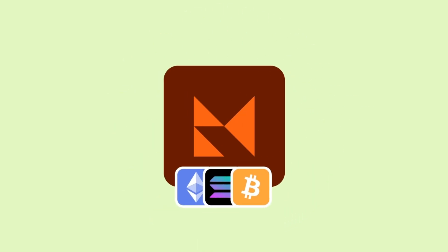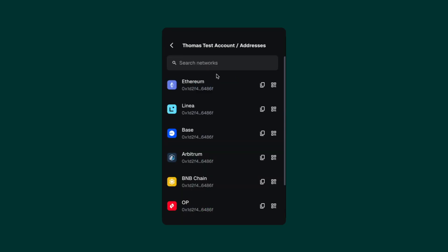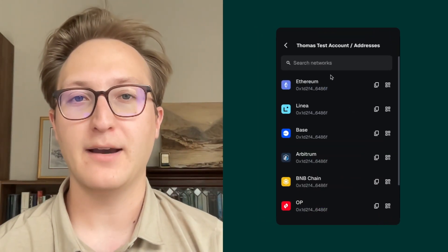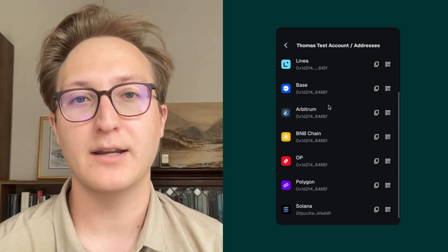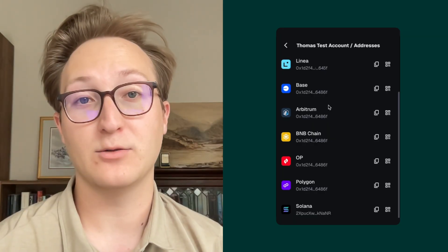You're now going to have one account with multiple network addresses tied to it, including Solana and Ethereum. As you can see here in my test account, when I click on the associated network addresses you're now going to see that not only do we have our EVM address with the various L2s associated with it, we're also going to have our Solana address associated with this account as well.